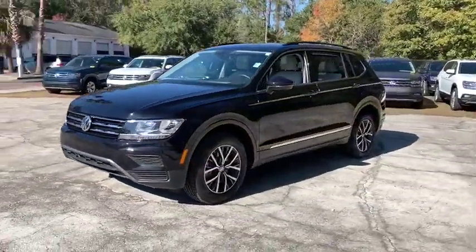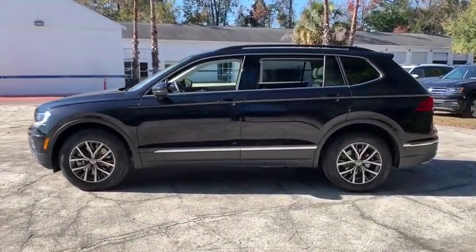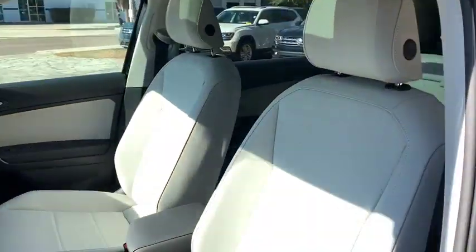Here are some of this vehicle's great options. Traction control. Dual airbags. Power steering. Four-wheel independent suspension. Four-wheel disc brakes. Electronic stability control.